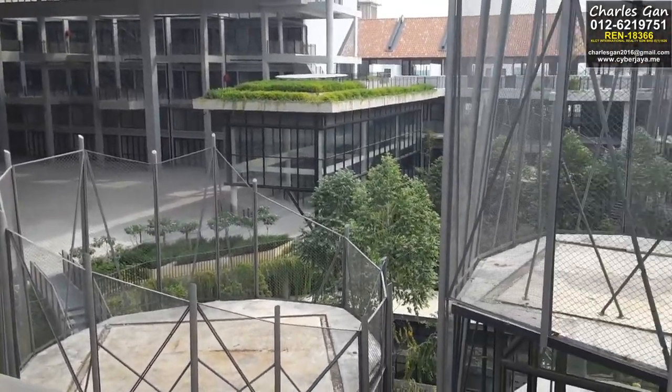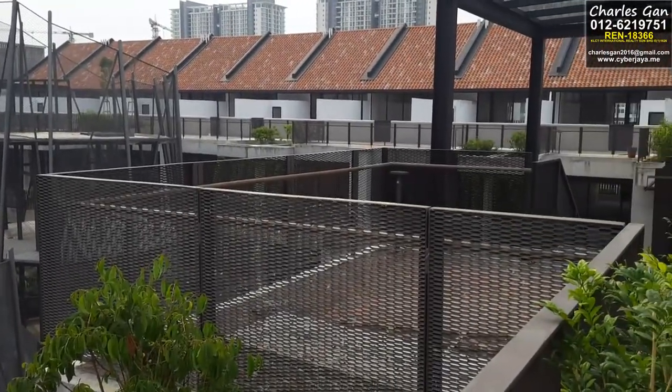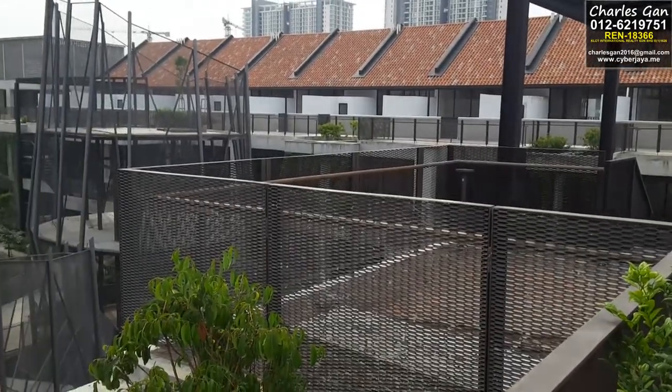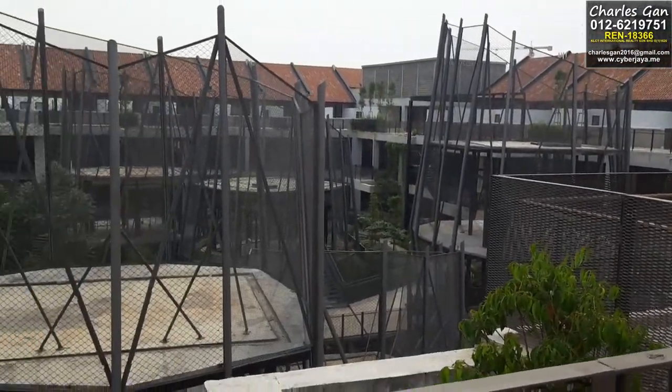So if you are interested in commercial property investment, this is the thing to look for. By the way, this project is designed by a reputable architect company and you can contact me for further details. Once again, thanks for watching.